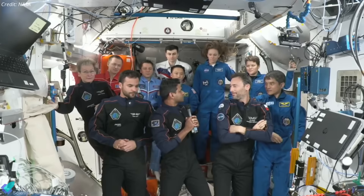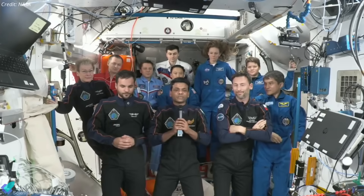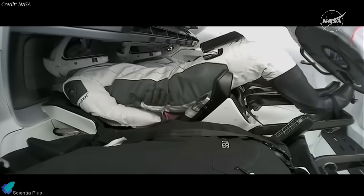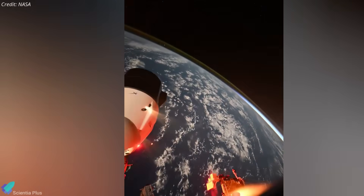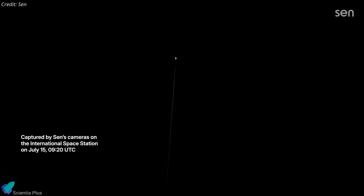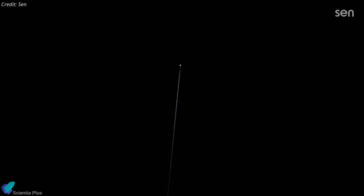On July 14, after a farewell ceremony, the crew boarded Dragon, donned spacesuits, and performed system checks. Once cleared, the spacecraft undocked and began its 23-hour return journey to Earth. A precise 18-minute deorbit burn set the re-entry trajectory, and on July 15, Dragon re-entered Earth's atmosphere, deployed parachutes, and splashed down in the Pacific Ocean.